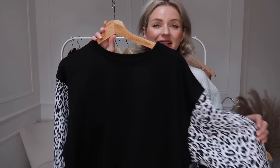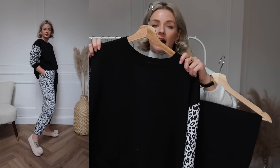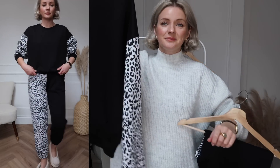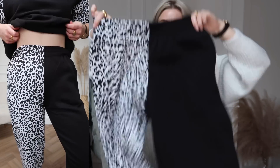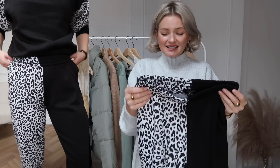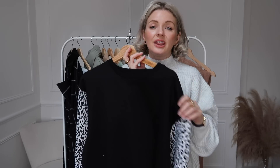Next up we have a loungewear set and this is such a fun one. I don't wear tons of print and I'm very picky about the prints I wear, and I absolutely love this. It's a black and white print — the top half is a black sweatshirt with the print on the arms and then the trousers are so fun: one side is the print and one side is plain black. I'm wearing a size 10 in the joggers and a medium in the sweatshirt. Again this is loungewear you can wear out — pop it on with a pair of black or white trainers, put your leather jacket over the top and you're good to go. I think the way the patterns have been placed is absolutely perfect; if it was any more it would be too much.